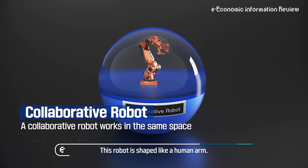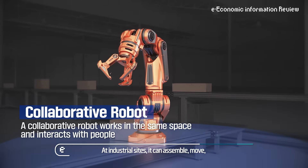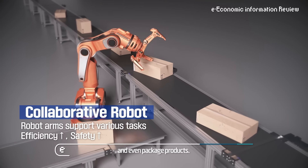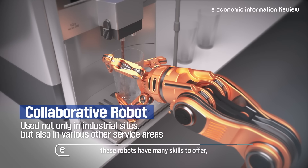This robot is shaped like a human arm. At industrial sites, they can assemble, move, and even package products. Not only that, but in the service sector, these robots have many skills to offer, such as brewing coffee or frying chicken.